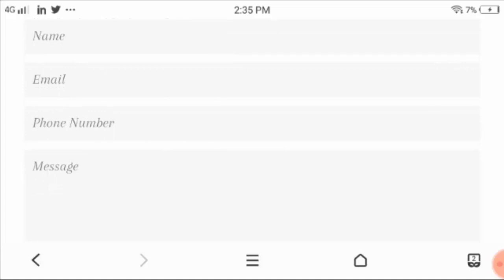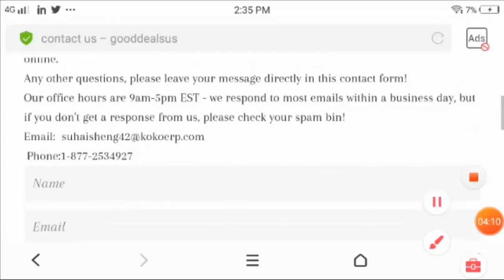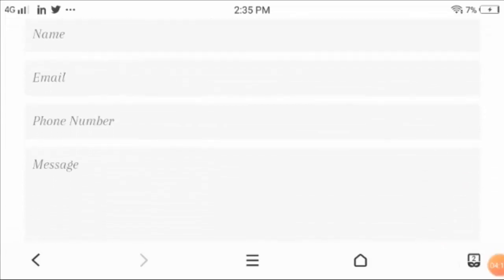They had asked you some privacy and personal details, like for example your name, email address, phone number, and a message for further inquiry.